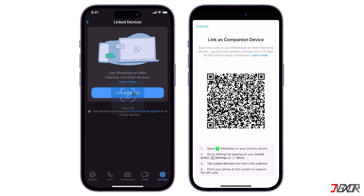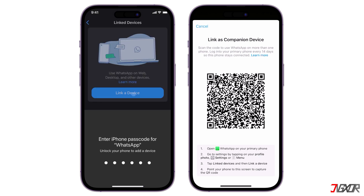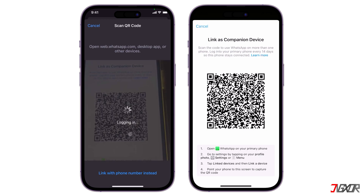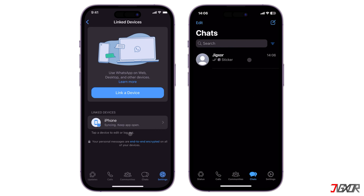Click the 'Link a device' button and grant the app access to your camera when prompted. Then hold your primary device over your secondary phone to scan the generated QR code. Once linked, your WhatsApp account should immediately load on your secondary device.